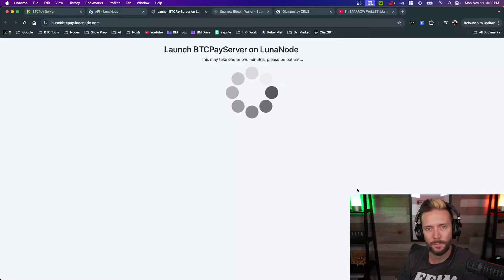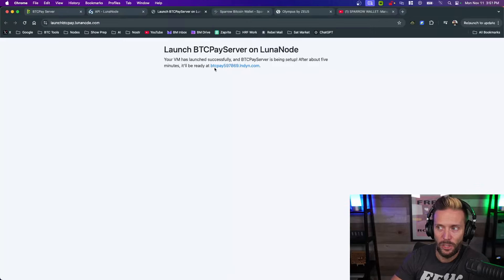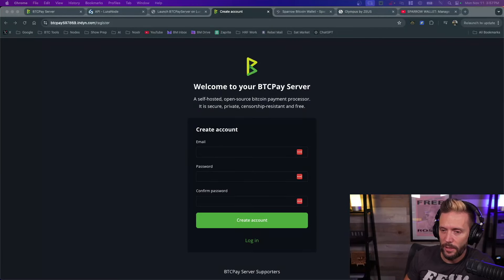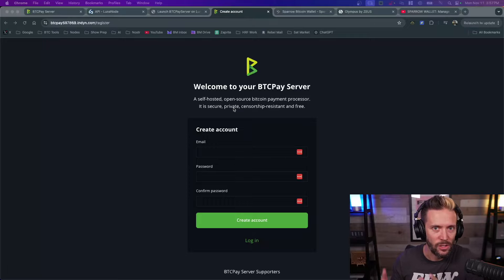After a couple of minutes you'll get a message saying your VM has launched successfully and BTCPay Server is being set up. After about five minutes it will be ready at the provided link. That link is your BTCPay Server URL. Wait a few minutes, then click that link to continue.